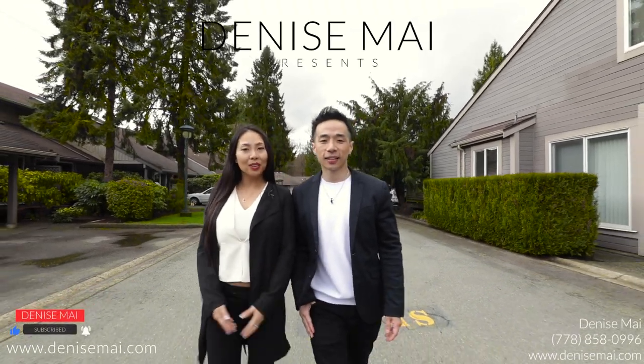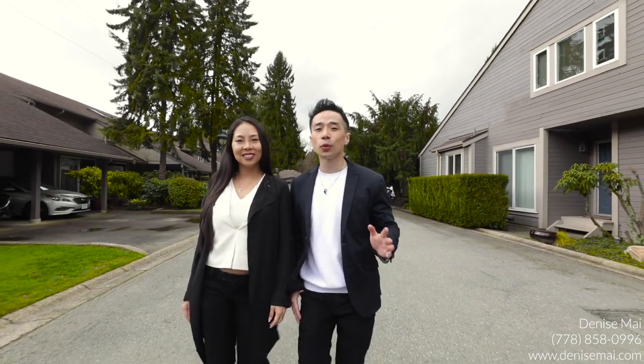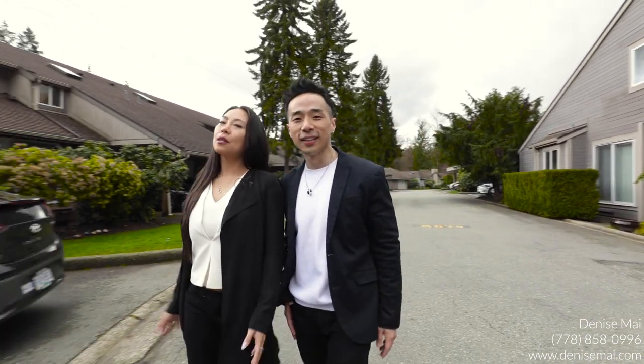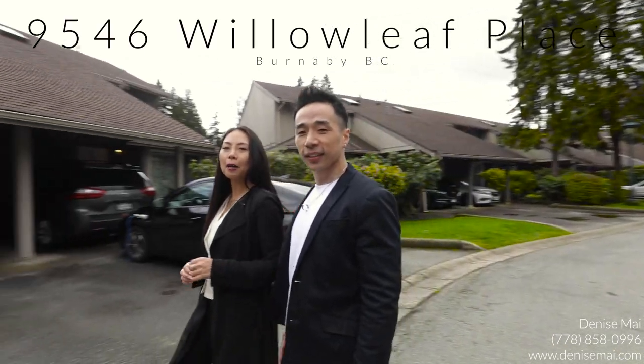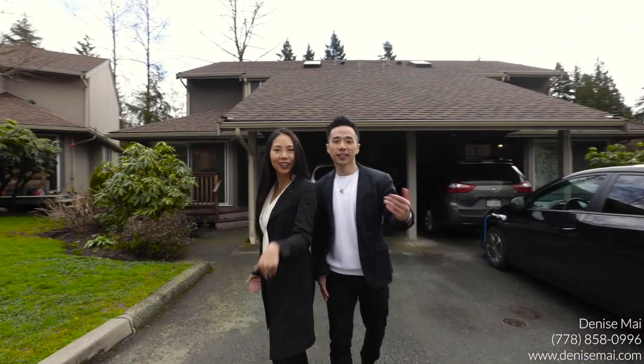Welcome to 9546 Willow Leaf Place. Today we have a townhouse for you — it's a four-bedroom, two-bath in the heart of Burnaby, close to SFU and Lougheed Mall. It's a private community that's perfect for families with young children or a young couple, and we can't wait to give you a tour.